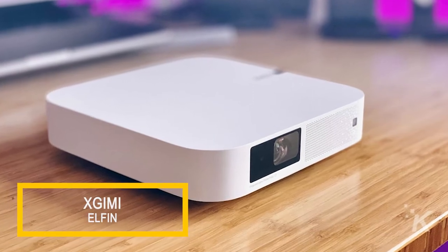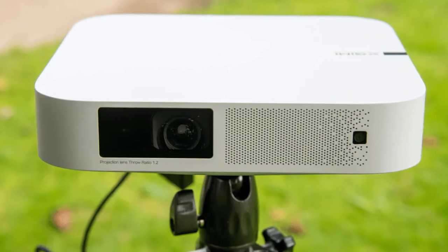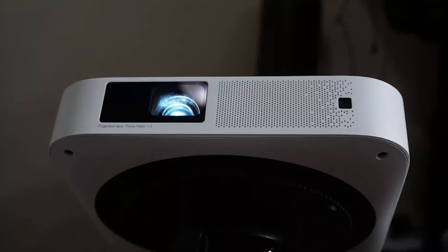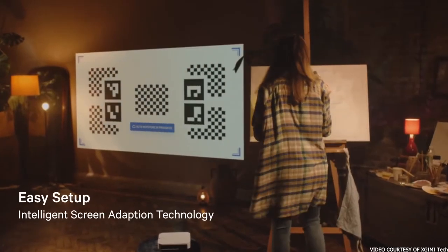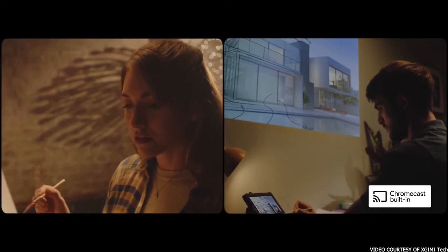The X-Kimmy Elfin projector is one of the smallest projectors we tested for this video, and that makes it highly portable. While it doesn't include a battery for untethered theater experiences, it's easy enough to slip into a bag and take to a friend's house. As long as they have a large enough wall, the Elfin can show an image that's 120 inches across from just 10 feet away.